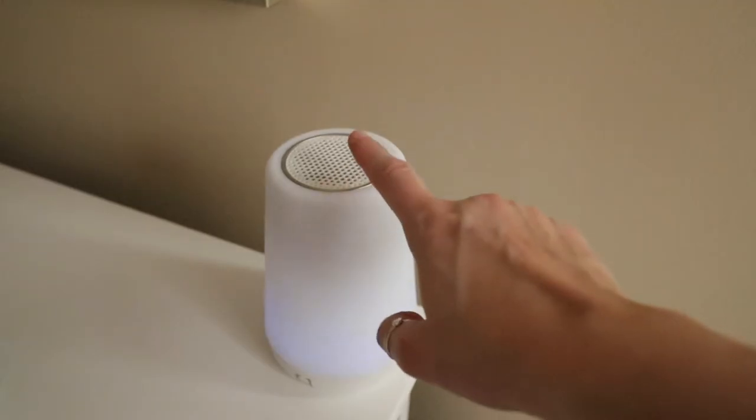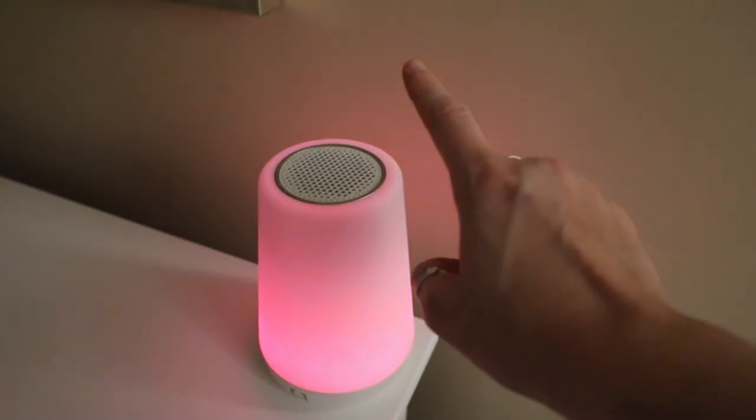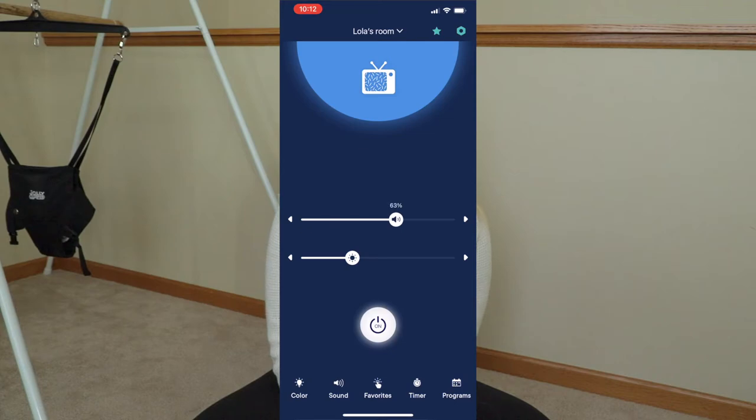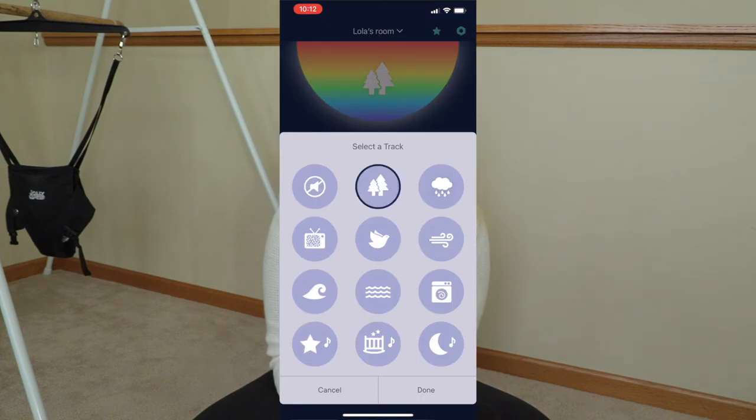The next thing is something I should have mentioned in my newborn essentials video but totally missed — something we use every single day — and that is our Hatch Baby sound machine. We absolutely love it. It has a night light, which is great for middle-of-the-night feedings, and a variety of different sounds. I can control everything — the sound, the lighting — right from my phone.